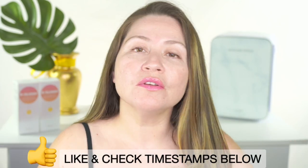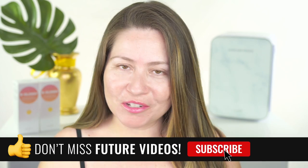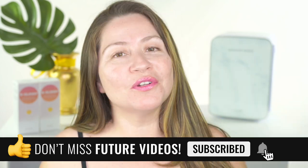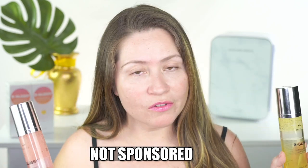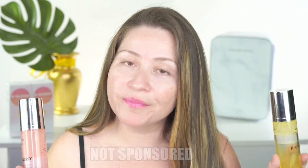In this video I'm going to have lots of information and lots of before and afters. Make sure to check the timestamps below so you can jump anywhere in this video. If you like videos like this, please subscribe and hit the notification bell. This was sent to me complimentary by Mealy Cosmetics, but this is not a sponsored video — I'm not even affiliated with them. And spoiler alert, I already purchased some replacements.